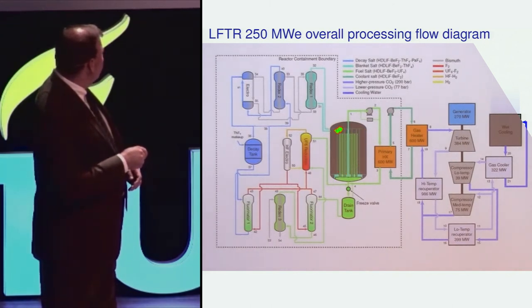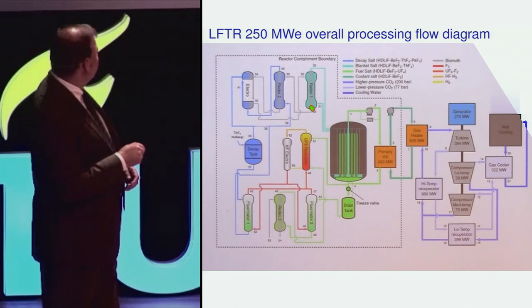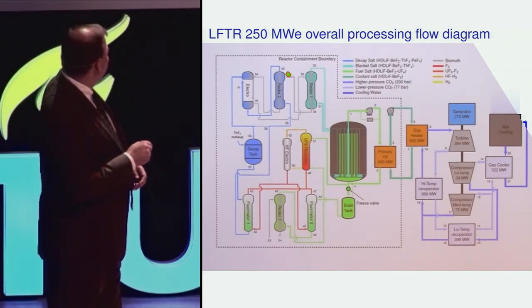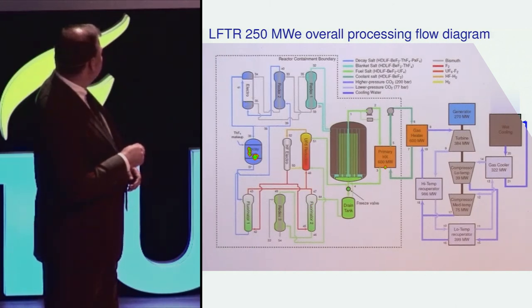In the blanket salt, protactinium is formed from neutron absorption on thorium. That blanket salt proceeds to a reductive extraction column where it's contacted with metallic bismuth, which will remove protactinium and any uranium present, returning a cleaned-up blanket salt back to the reactor vessel. That metallic bismuth stream then proceeds through a series of additional reductive extraction cells and electrolytic cells before ending up in a decay tank.